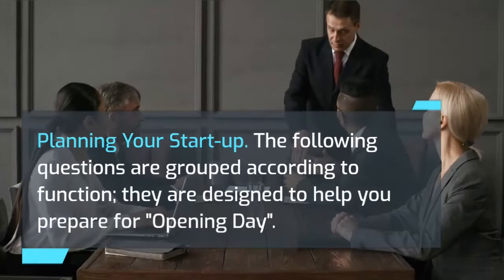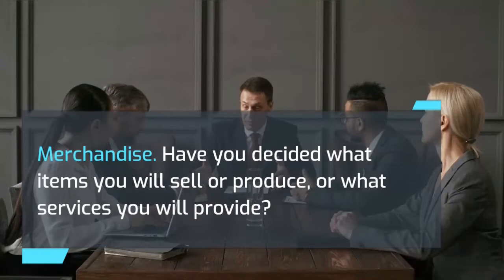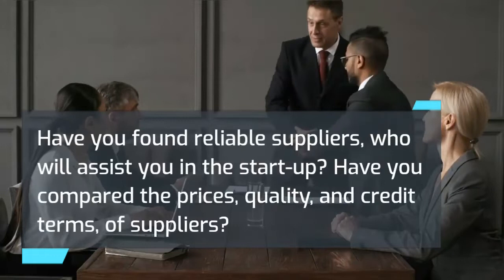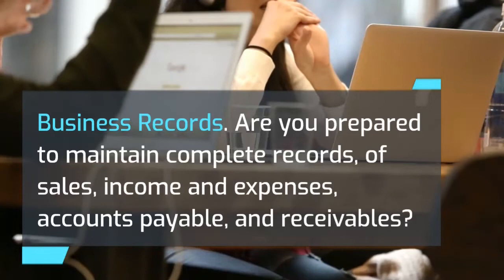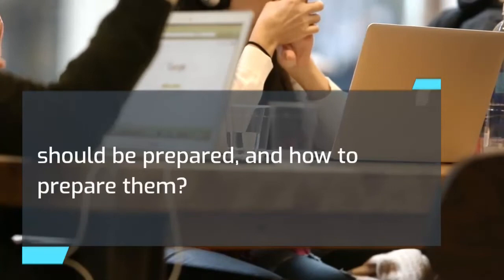Planning your startup. Have you decided what items you will sell or produce, or what services you will provide? Have you made a merchandise plan based on estimated sales to determine the amount of inventory needed to control purchases? Have you found reliable suppliers and compared their prices, quality, and credit terms? Regarding business records: Are you prepared to maintain complete records of sales, income and expenses, accounts payable, and receivables? Have you determined how to handle payroll records, tax reports, and payments? Do you know what financial reports should be prepared and how to prepare them?